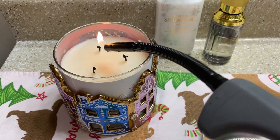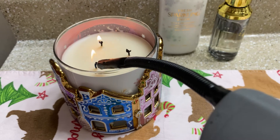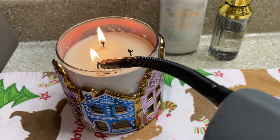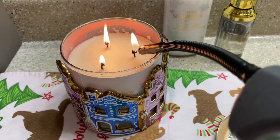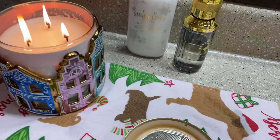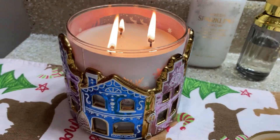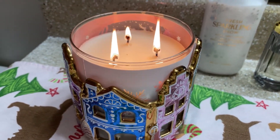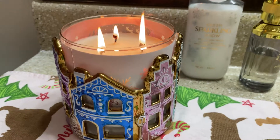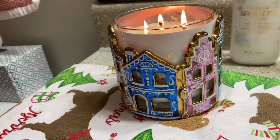Usually I like to light a candle whilst I take a bath. The candle I'm using is the Sugar Plum Fairy — it's like a cotton candy, bubble gum, very sweet scent — and I have it in my Bath and Body Works candle holder that someone gave me as a gift last year.